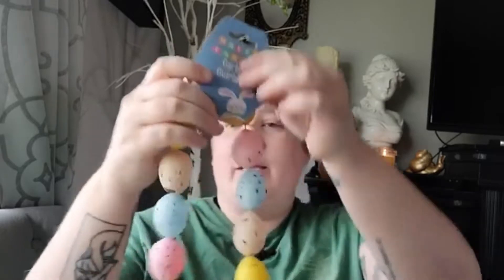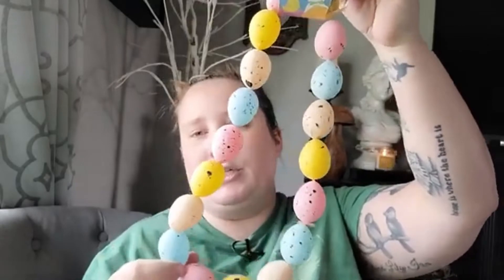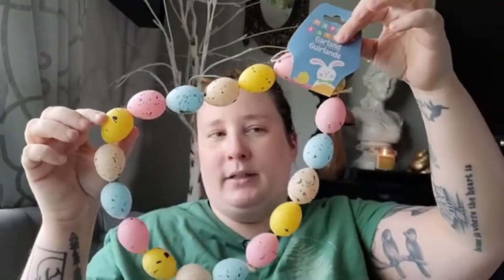In the Easter aisle I found some more candy for the kids' baskets - these are called chocolate lentils and they're basically M&Ms. I'm not sure why they're calling them lentils - in Canada and Europe they call M&Ms 'smarties,' while our smarties here in the US are the little sugar circles. I'm wondering if in another country they call M&Ms 'lentils' - let me know in the comments. I also found a garland of speckled eggs that would look gorgeous on my Ostara altar.